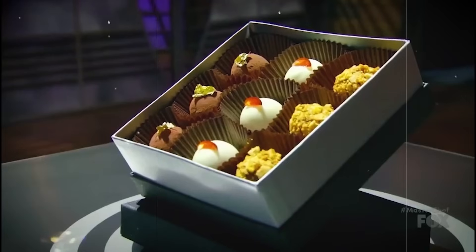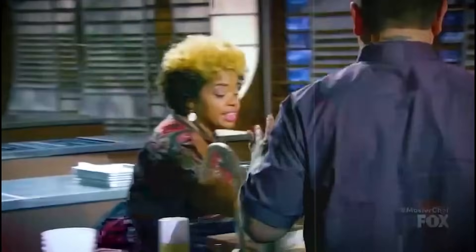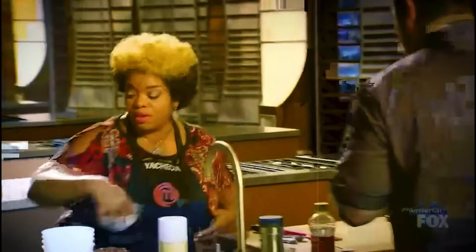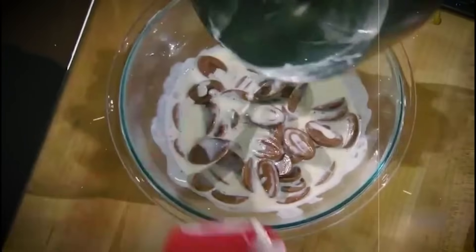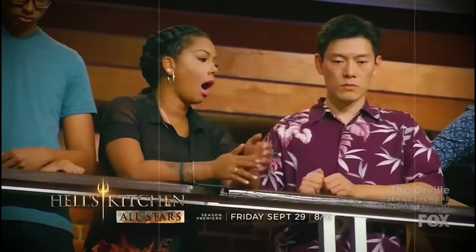Christina challenged the contestants to replicate these truffles in 60 minutes, and the inexperience soon started to show. Right off the bat, Chef Ramsay wasn't too thrilled with Yatesia's truffles — proud of only two of the truffles? Well, that's not good enough. And when he finally opened that box, he seemed horrified with what he found.